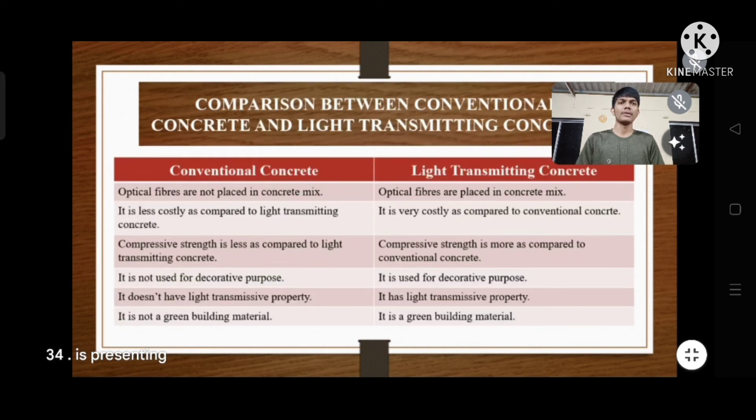Comparison between conventional concrete and light transmitting concrete: conventional concrete does not have optical fibers placed in the mix, while light transmitting concrete does. Conventional concrete is less costly, while light transmitting concrete is more expensive. The compressive strength of light transmitting concrete is higher than that of conventional concrete. Conventional concrete is not used for decorative purposes and does not transmit light, and is not a green building material — while light transmitting concrete satisfies all three.